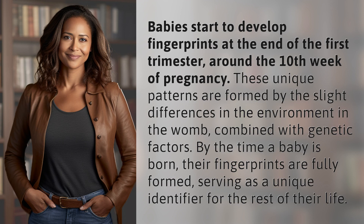Babies start to develop fingerprints at the end of the first trimester, around the 10th week of pregnancy. These unique patterns are formed by the slight differences in the environment in the womb, combined with genetic factors. By the time a baby is born, their fingerprints are fully formed, serving as a unique identifier for the rest of their life.